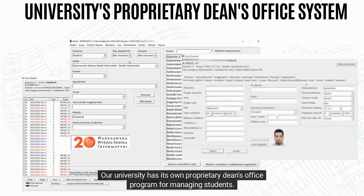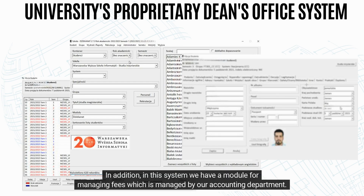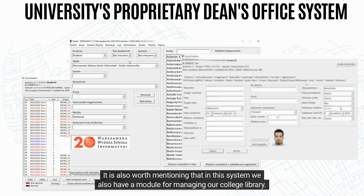Our university has its own proprietary dean's office program for managing students. This system contains all student data, including their grades. In addition, in this system we have a module for managing fees, which is managed by our accounting department. It is also worth mentioning that we also have a module for managing our college library.